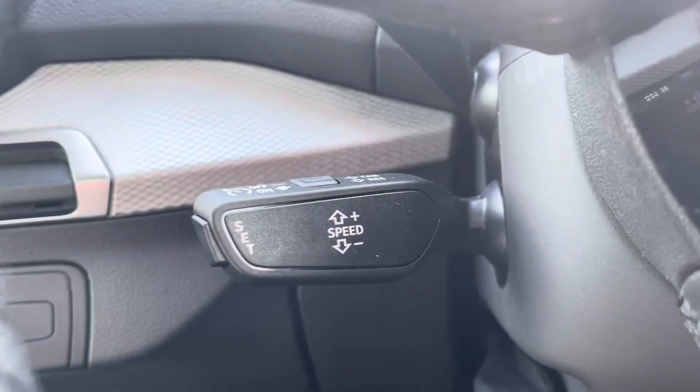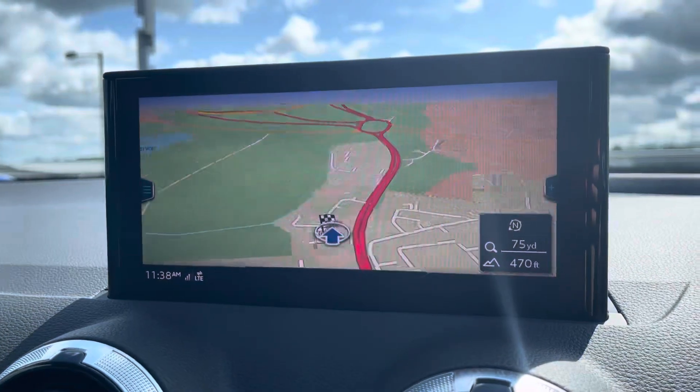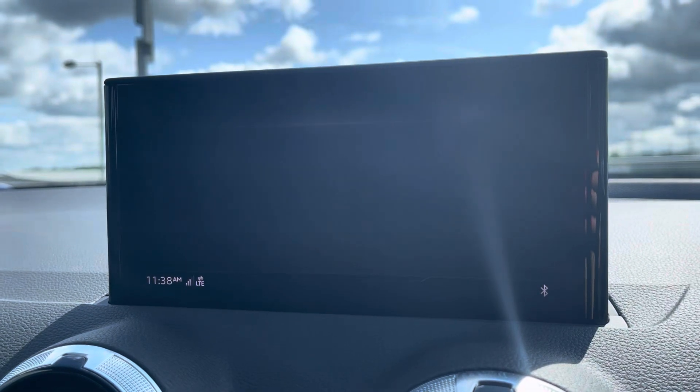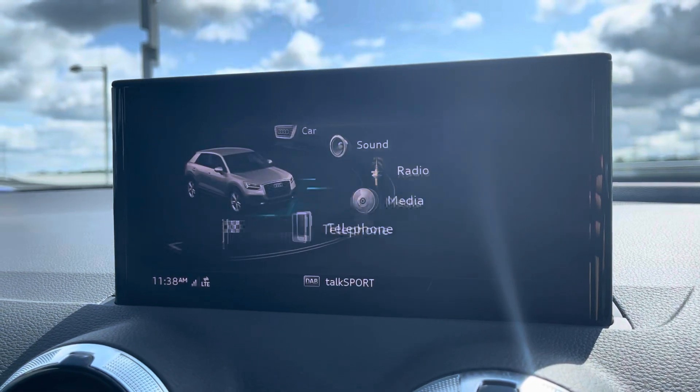Cruise control makes long-distance drives effortless. The infotainment system includes sat nav allowing you to get from A to B with route guidance, telephone Bluetooth connect for hands-free calls, an external media player, and DAB radio to play your favourite music on every journey.